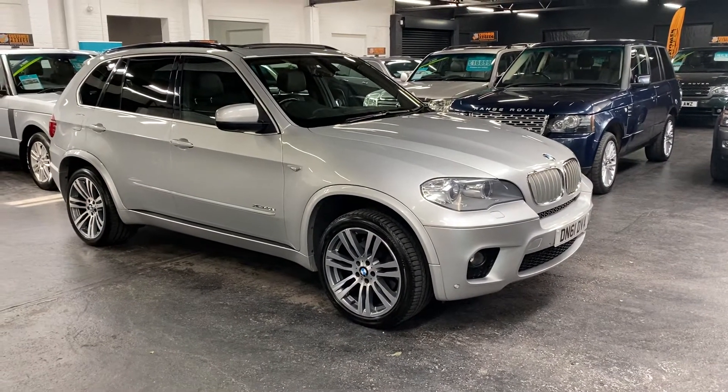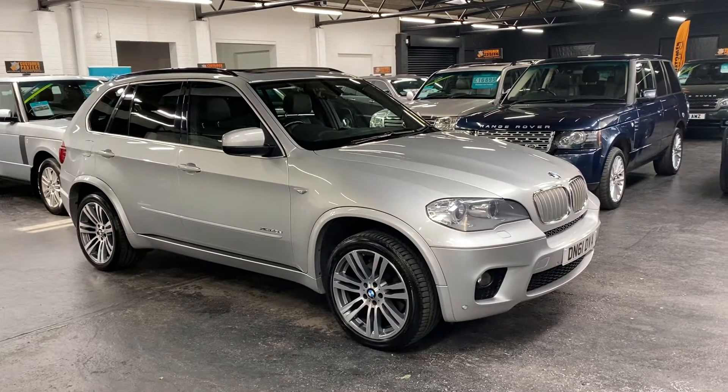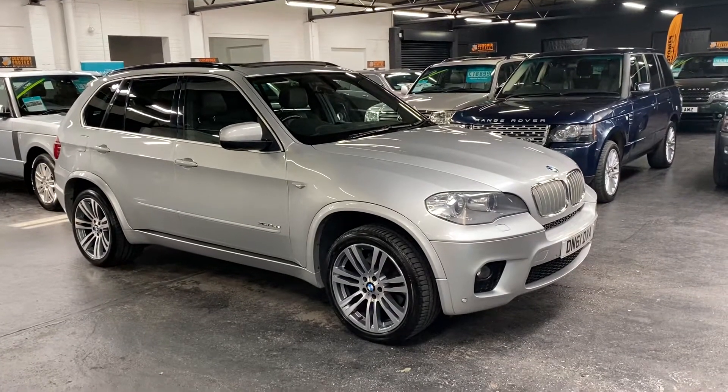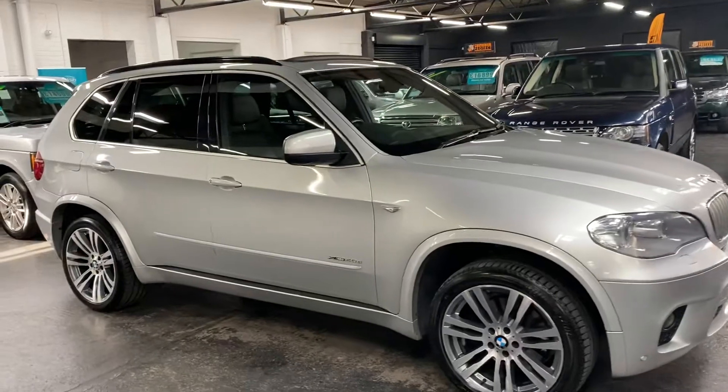Here we have up for sale a really nice 61-plate BMW X5, and it is the 40d, which denotes it being the three-litre diesel — twin turbo — so the higher brake horsepower output, M Sport edition.